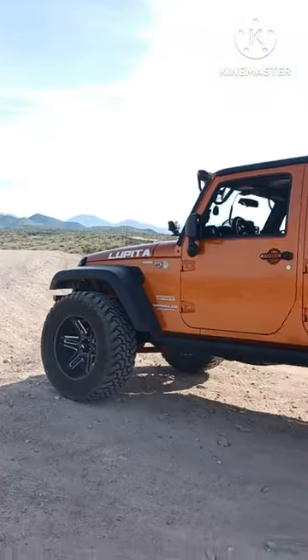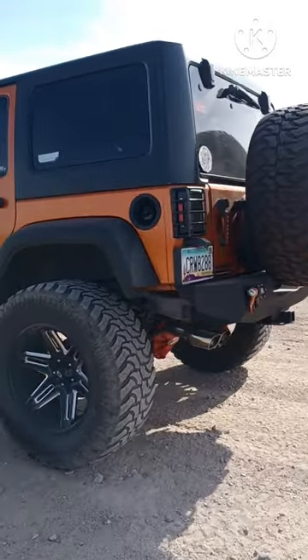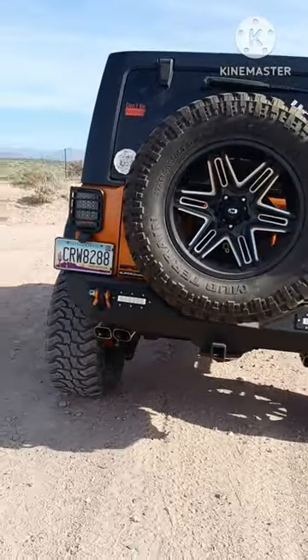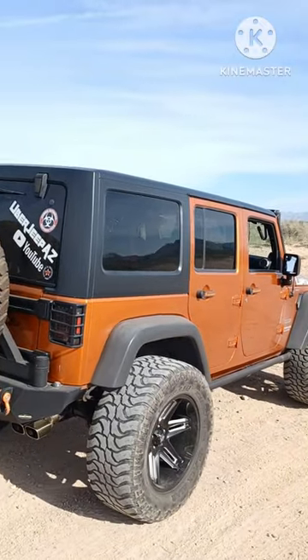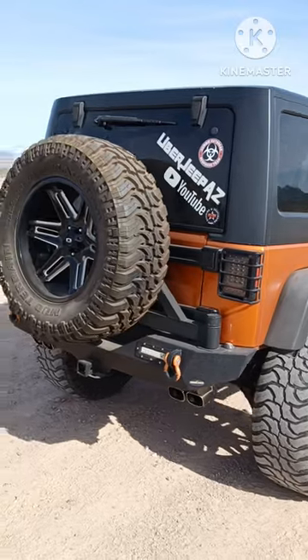There's my old dusty truck. Sounds like a big V8? It's a little supercharged V6, that's it. Uber Jeep AZ, baby!